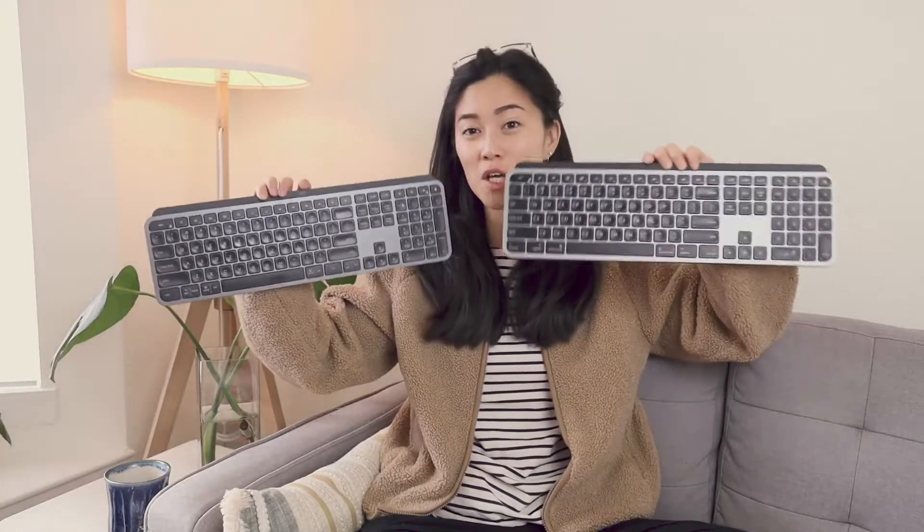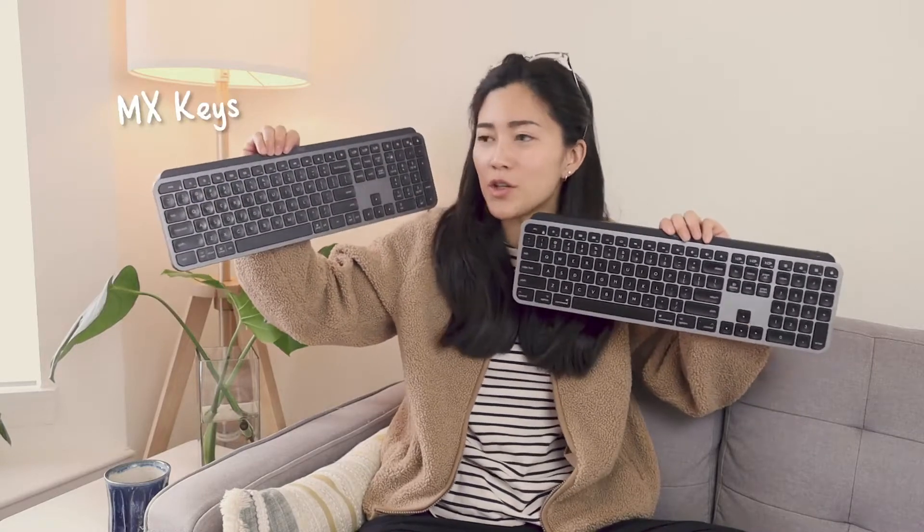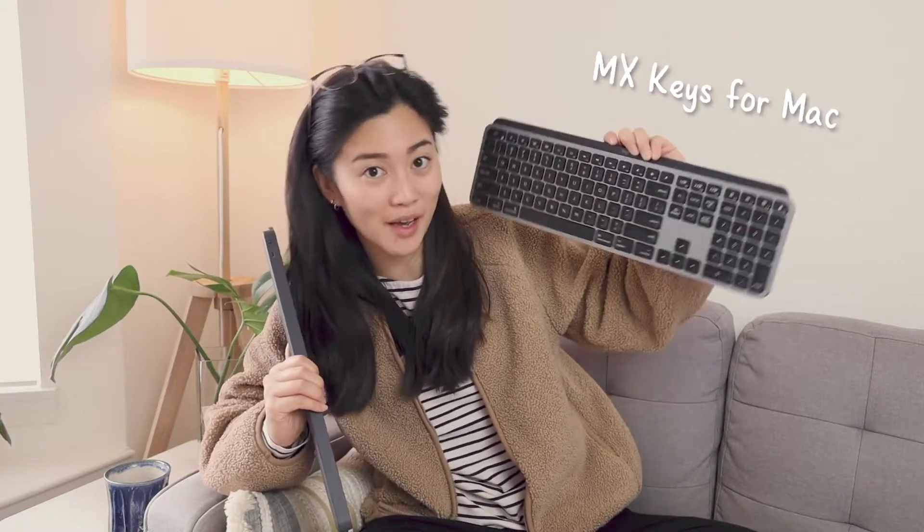I actually have two of these keyboards. One is the regular MX Keys that has the Windows layout, but you can also still use it for Mac. And then this one specifically was designed for Mac — this is the MX Keys for Mac.